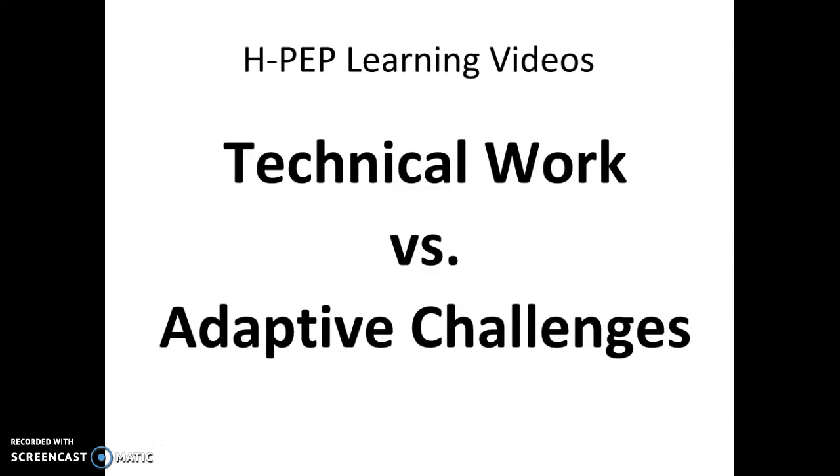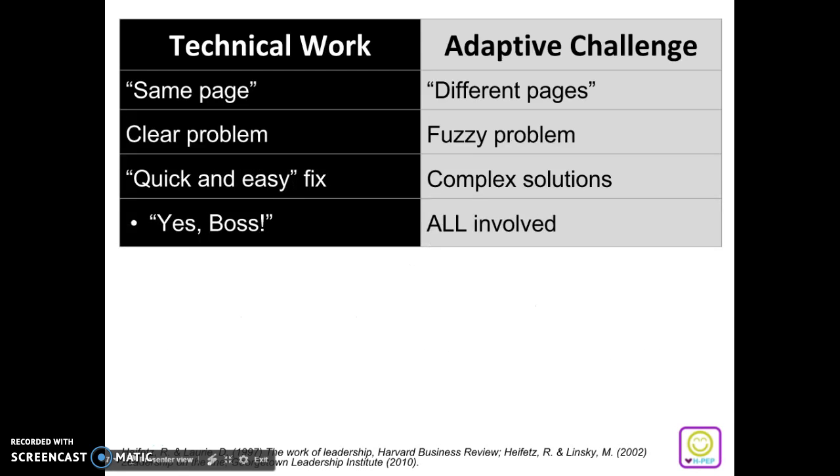Hi, this is Naomi from HPEP, and today we're here to talk about the difference between technical work and adaptive challenges. Did you know that there are two different types of work? By being able to identify these types of work, you're better able to problem solve and get to a solution.